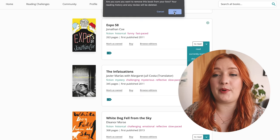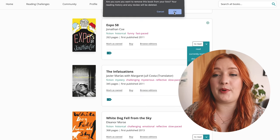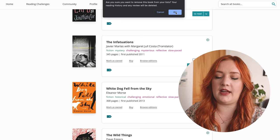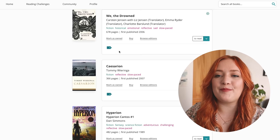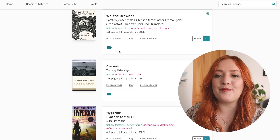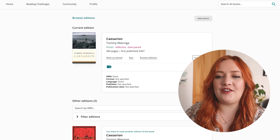Expo 58 — I was interested because it was set at the World Expo but I never got quite through it. The Infatuations — I don't remember it, I'm going to remove that. Some of these books — like White Dog, Fire from the Sky — I got as proof copies once; I don't have them anymore, so let's get rid of those. The Wild Things — I don't know anything about it and I am choosing to keep it that way for now. We the Drowned — I've had that for a long time, it's a historical novel to do with the ocean. I'll keep it on, I still have a copy.